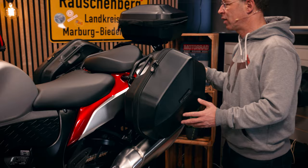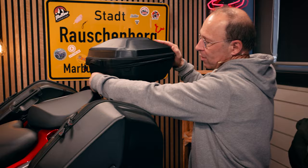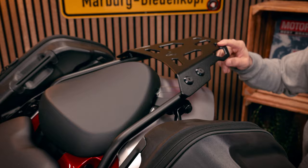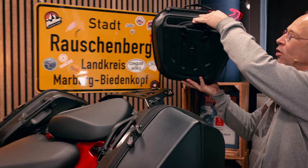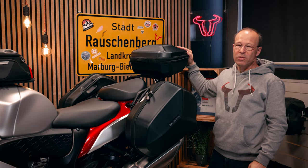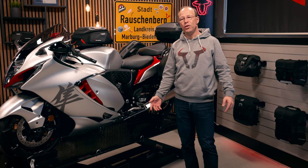If you need more space for luggage, there is the Urban ABS top case, made of the same material as the side cases. It is fixed on the street rack, which we built specifically for the Hayabusa. The top case sits on the street rack — just insert it here, turn the handle, and it's fixed on the rack. It has a volume of 16 to 29 liters depending on how you open the zipper. These are the luggage solutions we built for the new Peregrine Falcon.